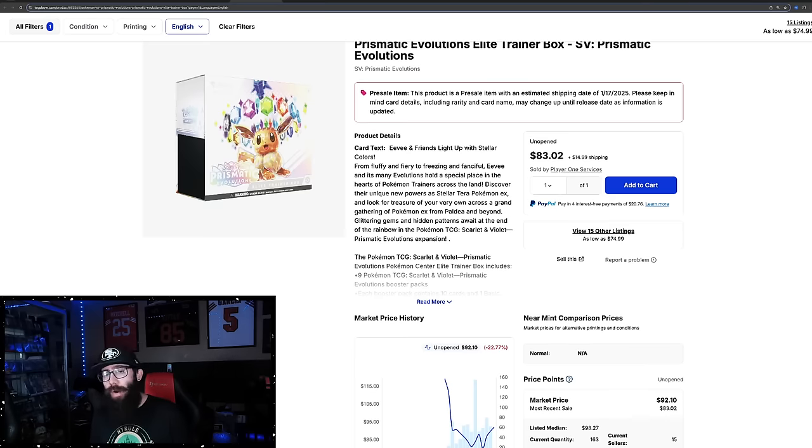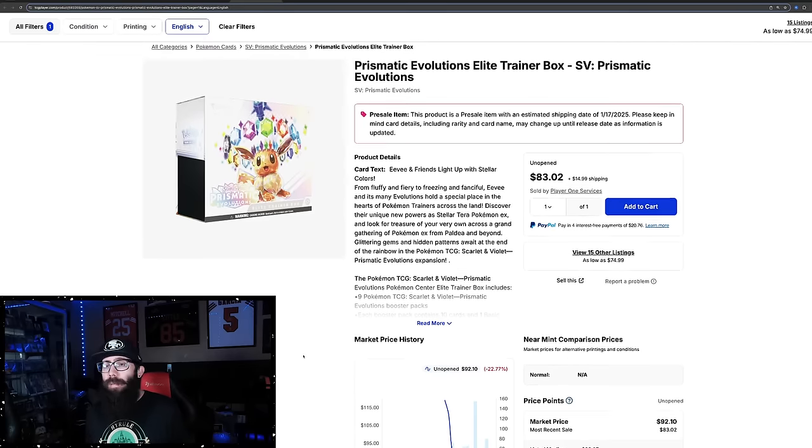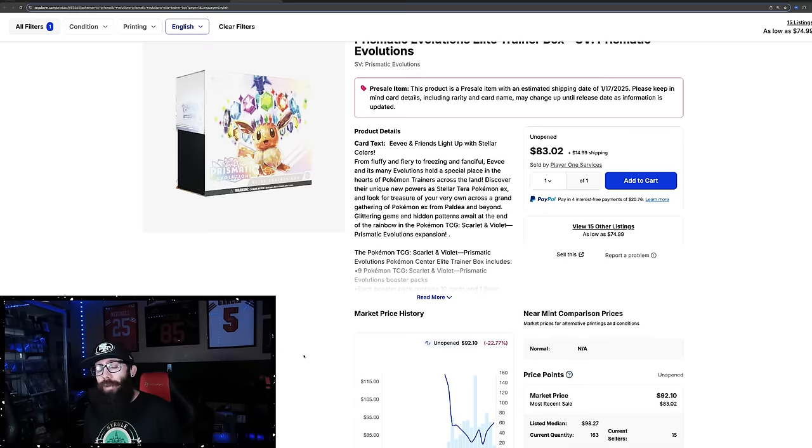Do not FOMO into some of these crazy high prices. This ETB won't go well above $100, but there will be a time you could go down to your local Walmart or Target and probably pick them up off the shelf. It might be tough — you might need to get there early — but the point is these things can be had and you should not freak out.